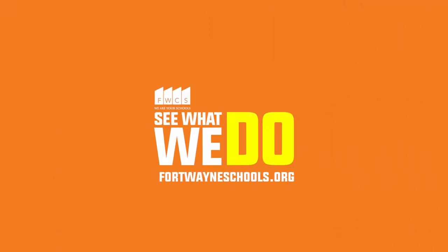See how we stay safe and see what we do at FortWayneSchools.org.